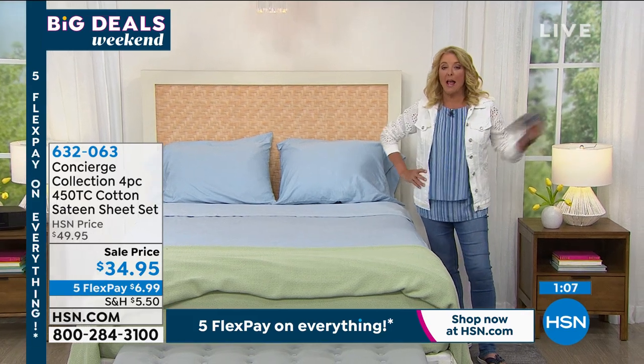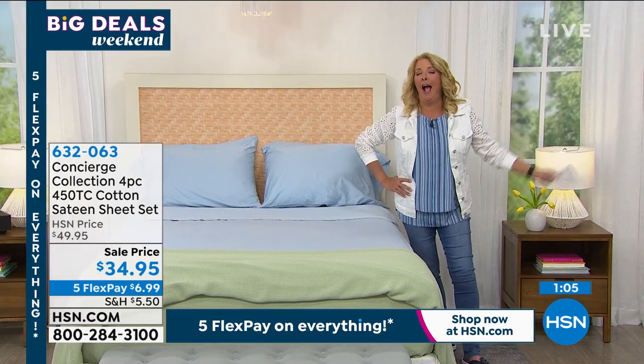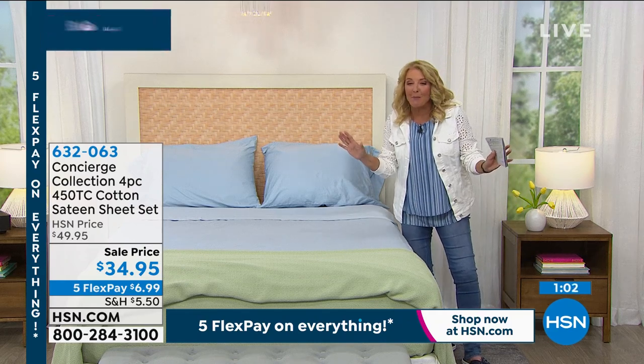Marlo's coming up with a new Today's Special and the other sheets. So stick around to see those. I was just giving you a sneak peek, Marlo — I'm just helping out here.